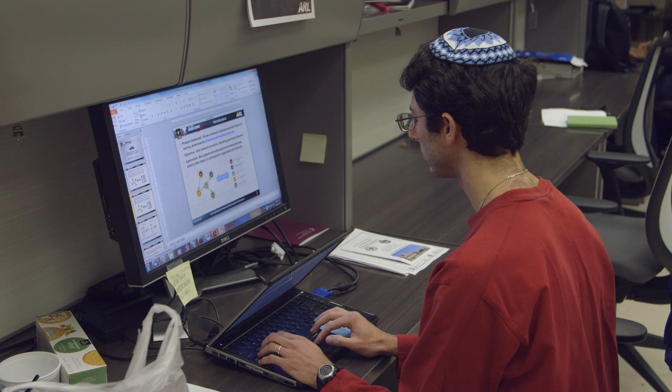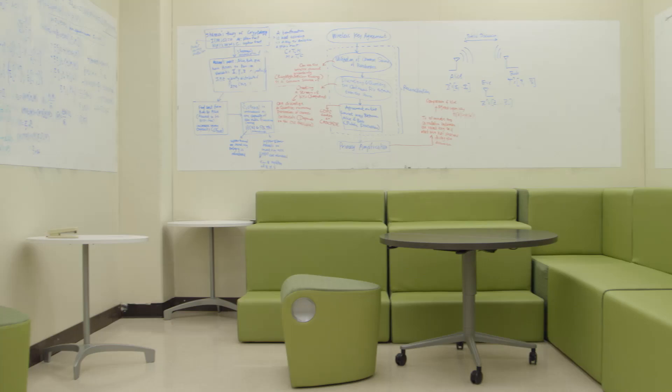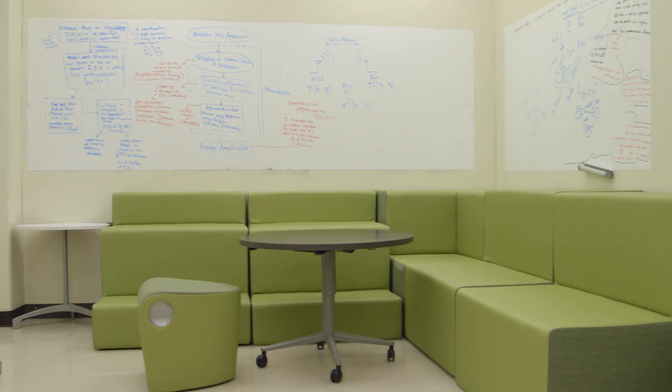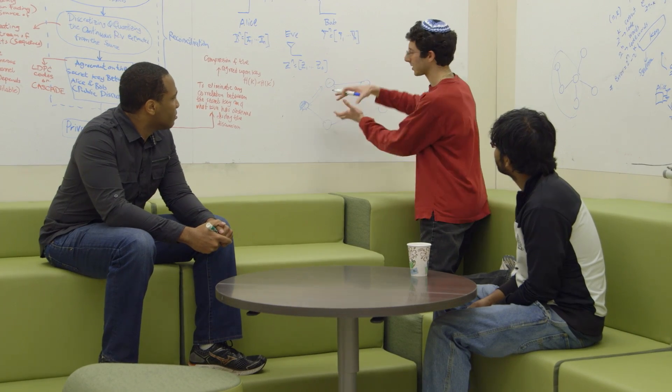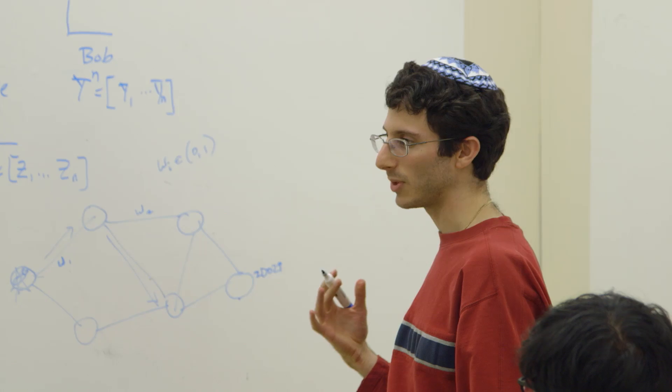I wasn't sure what to expect when I started my job. Would I be in my own little office somewhere? I walked in and I'm in a room sitting next to a few other postdocs, and it was a great way to come into it — get to meet other people, find out about the research they're doing. It just felt like a good environment where I wanted to be doing my work.